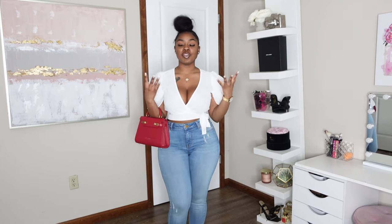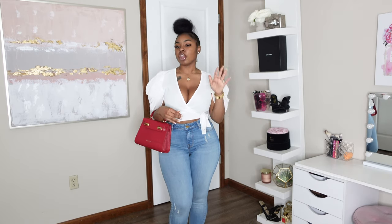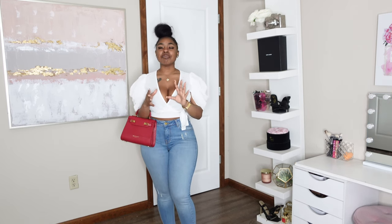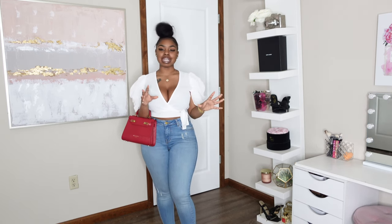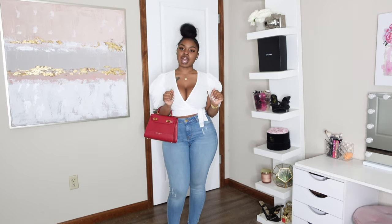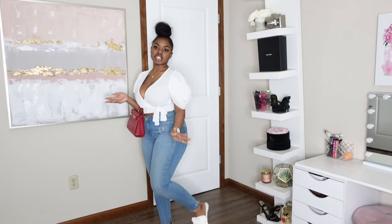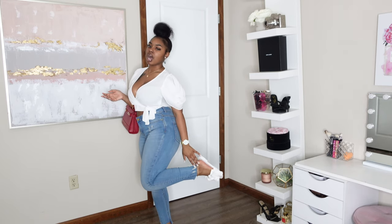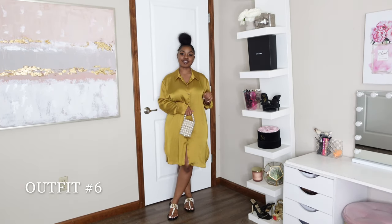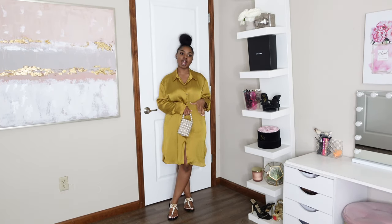Comment down below and let me know which look you're feeling more — if you were to pull off this outfit, are you feeling the studs look or the hoops look? Personally I'm feeling the hoops with this outfit in particular. I also have on a small gold skinny anklet from Shein.